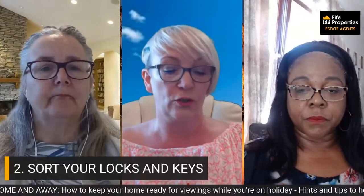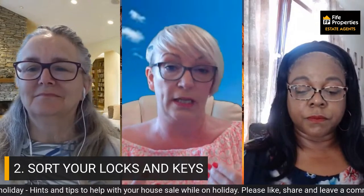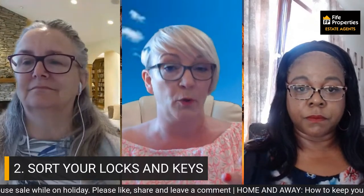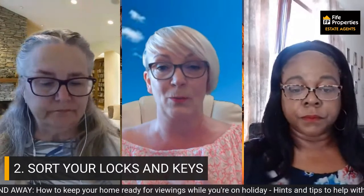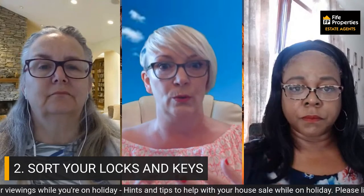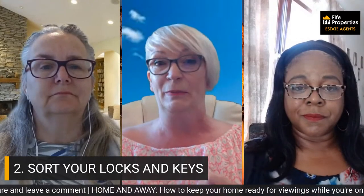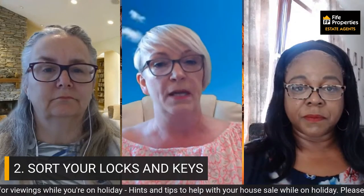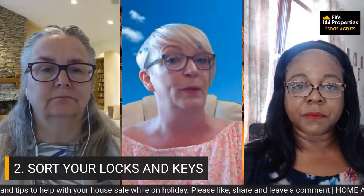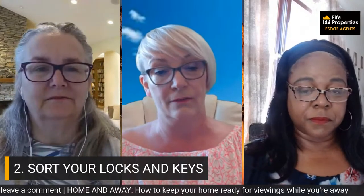The second point is to make sure you sort your locks and keys out. If you're going away for a couple of weeks and you've got an agent doing your viewings, part of being an estate agent is holding keys, dealing with alarms, locking up properly and following the procedures you want at your home. Those little things can sometimes be forgotten. We've often arrived at a property knowing there's an alarm system but not knowing where it is or what the codes are. For example, one property I sold recently had an inner vestibule door — if a letterbox blew open in the wind, it would set off the alarm. So make sure your agent is fully up to speed on all the quirks of your property.